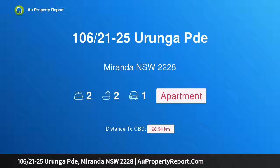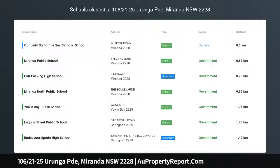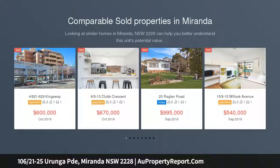Hi, I am glad to introduce property 106, 21-25 Urunga Parade, Miranda NSW 2228. Owner says sell.